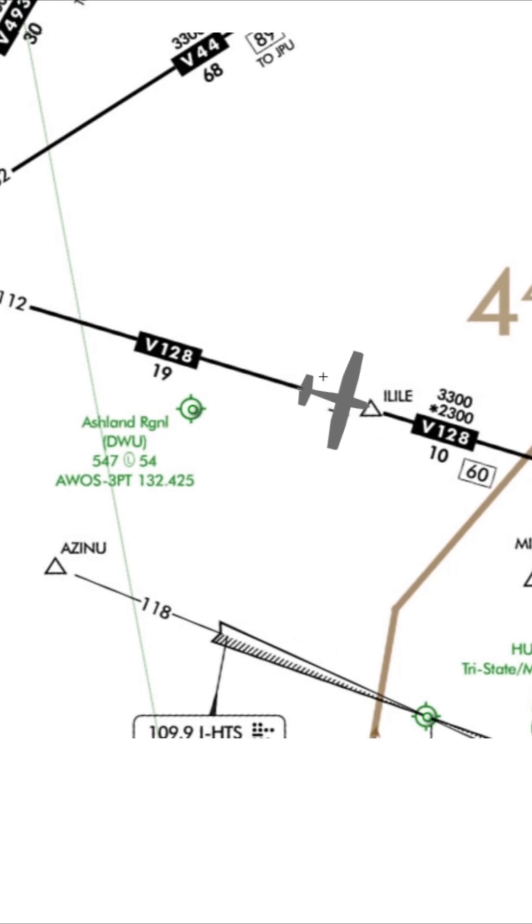There's another altitude next to the asterisk — 2300 — which is minimum obstruction clearance altitude, MOCA. It gives us obstacle clearance but only guarantees signal coverage within 22 miles of either nav aid.